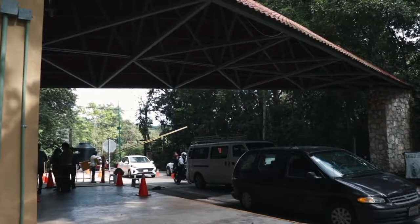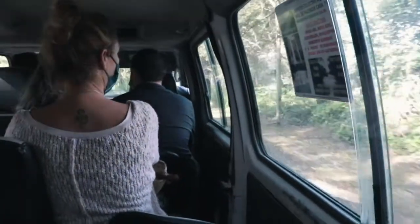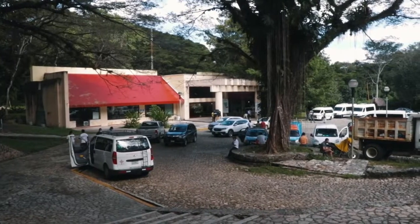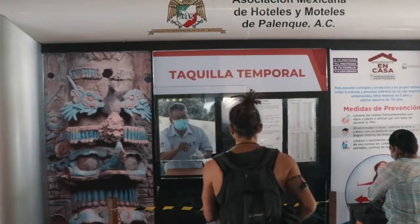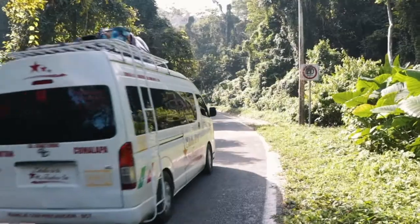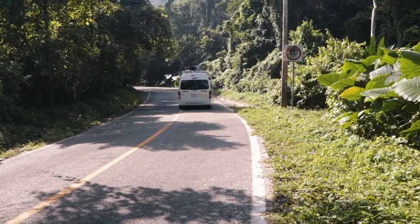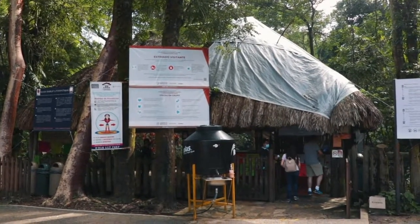If you hop on one of the Colectivos, this will take you to the entrance of the National Park, where you will have to pay for the entrance — it's about 40 pesos. Then you get back on the Colectivo, which is always about 20 pesos, and ride to the ticket center where you get your tickets for the Palenque ruins themselves — another 80 pesos. Then you have the option to walk to the archaeological site, which is about 30 minutes, or take the Colectivo again to ride up to the ruins. That's where you actually enter the ruins.